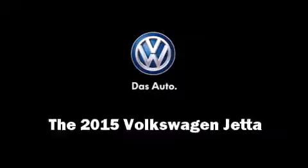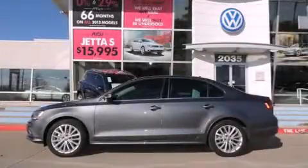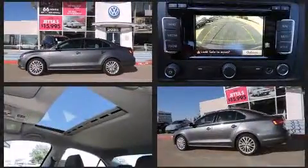The 2015 Volkswagen Jetta. This four-door, five-passenger sedan stands out among competitors in its class.